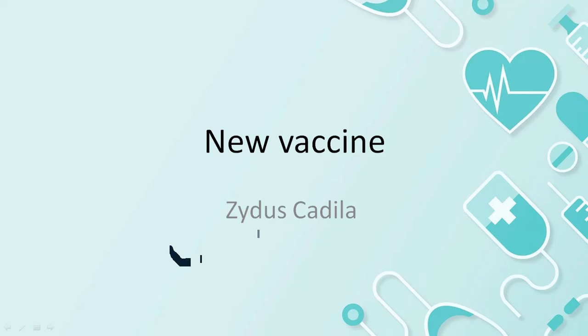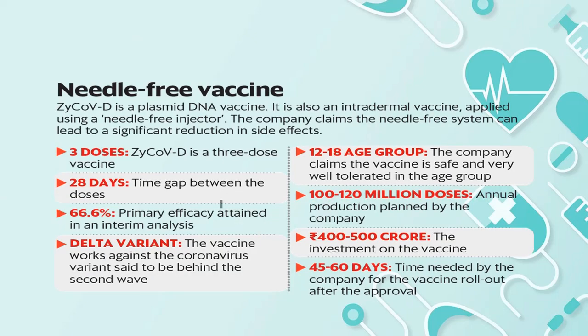The name is ZyCoV-D. Let's talk about full details. I am going to talk about ZY-COVID-D. This is the world's first DNA vaccine produced by India.